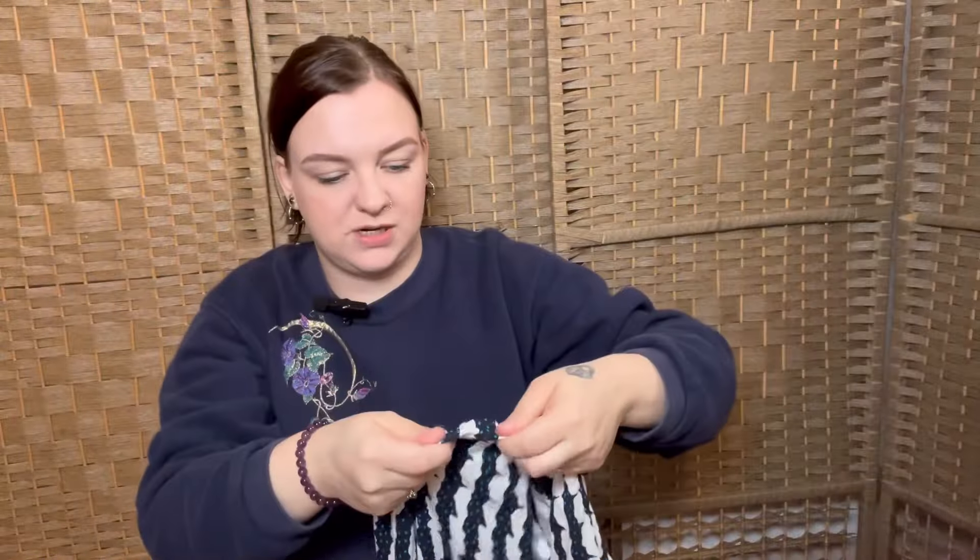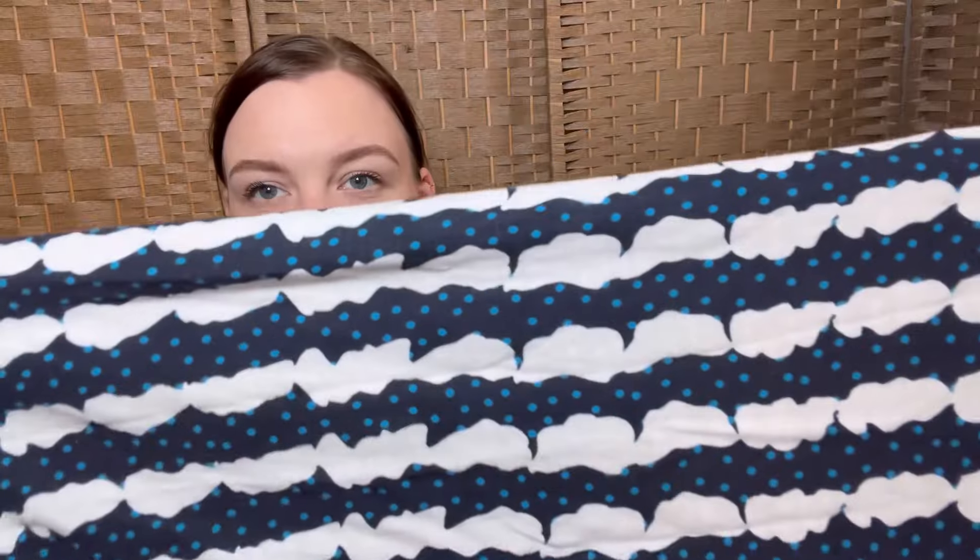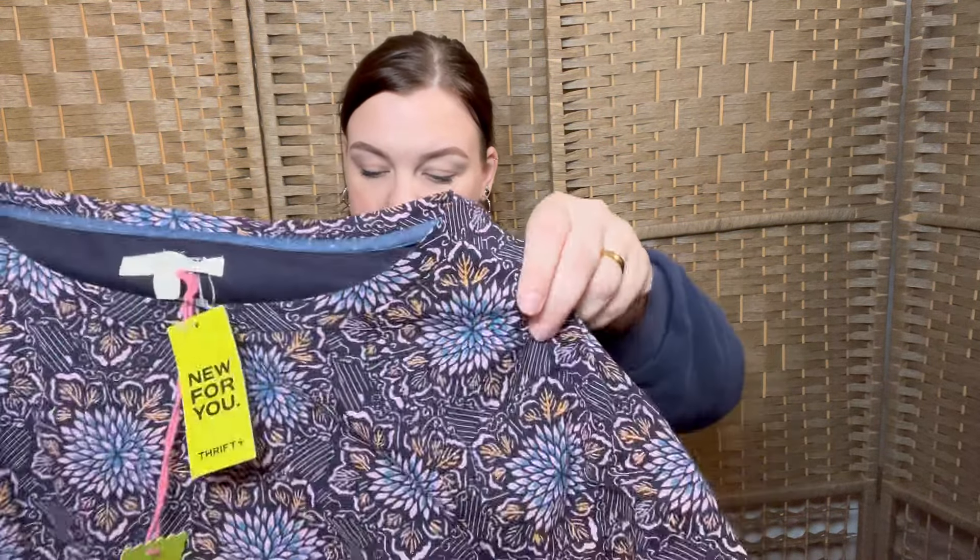This is Chinti & Parker — size small. I just thought the print was really nice. It's a long-sleeve top, nothing super special about it, but I liked the print. It's used, not new-with-tags, but in very nice condition.